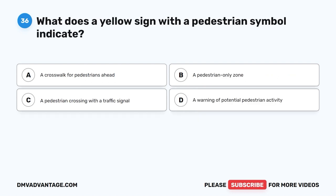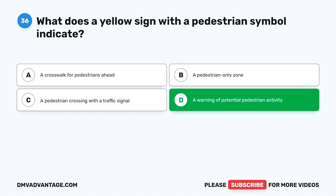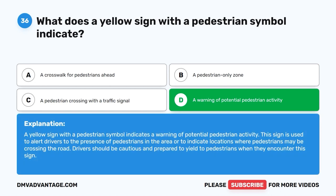Question thirty-six: What does a yellow sign with a pedestrian symbol indicate? A. A crosswalk for pedestrians ahead. B. A pedestrian-only zone. C. A pedestrian crossing with a traffic signal. D. A warning of potential pedestrian activity. The correct answer is D. This sign alerts drivers to the presence of pedestrians in the area or indicates locations where pedestrians may be crossing the road. Drivers should be cautious and prepared to yield to pedestrians when they encounter this sign.